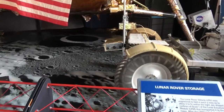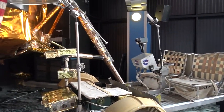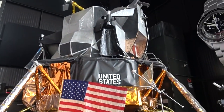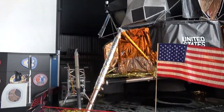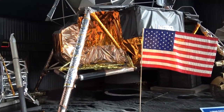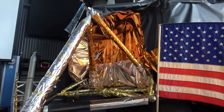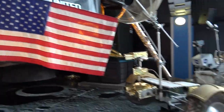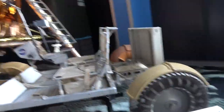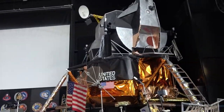Got a lunar rover here, used for folding testing here at Marshall. And the lunar excursion module. Sometimes people ask — why is it covered in gold Christmas wrapping? And the answer is, it's not Christmas wrapping — it's actually a gold foil, essentially. But that is to help deflect the radiation and protect the astronauts on the inside.